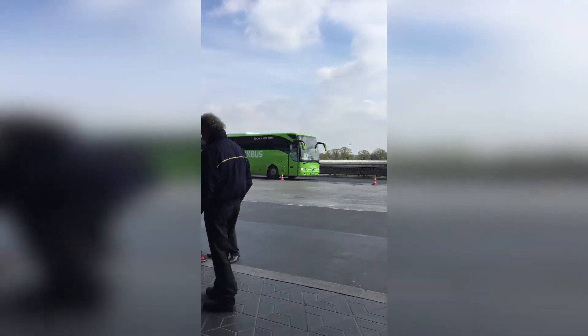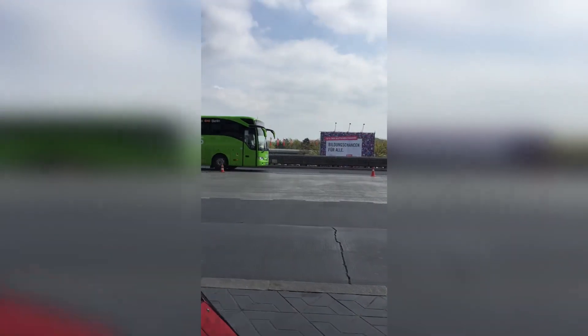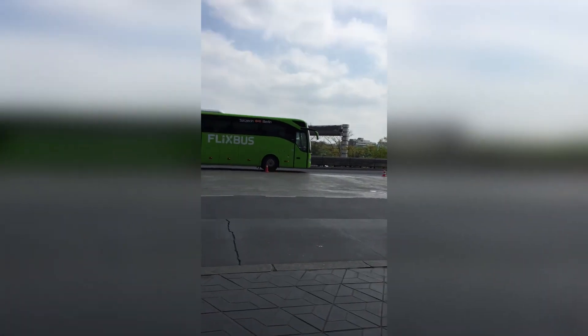Tegel is a small and easy airport and this is how it looks. When you see your green Flixbus you're ready to go. Remember to purchase the tickets beforehand from flixbus.com.